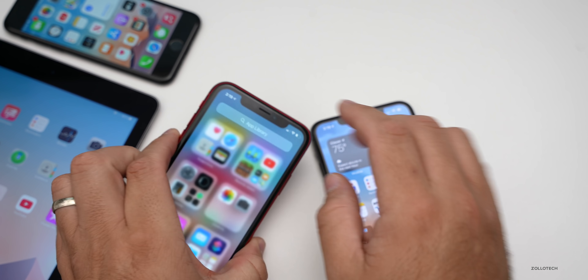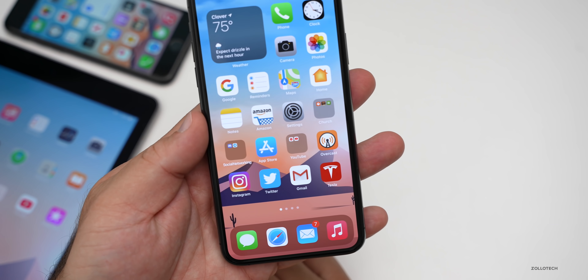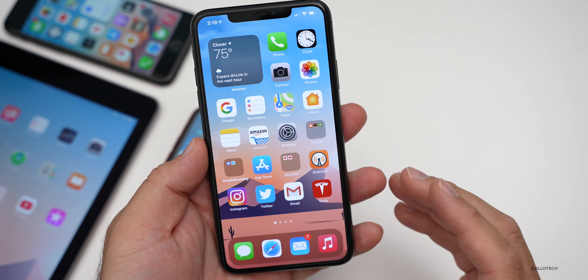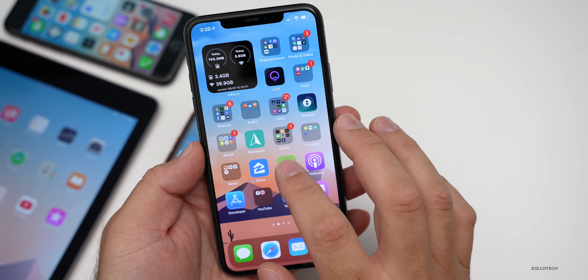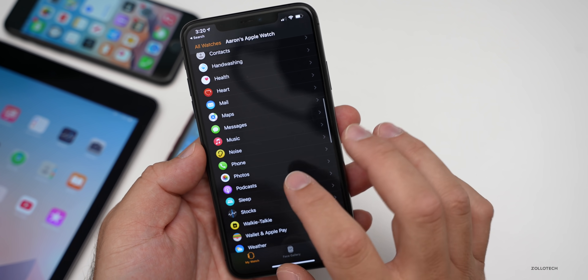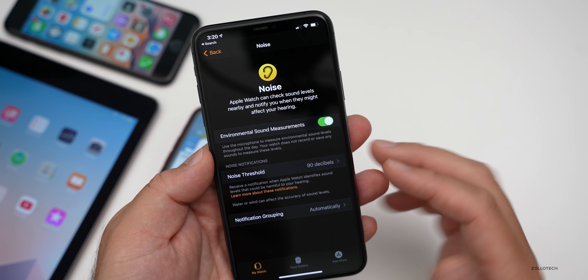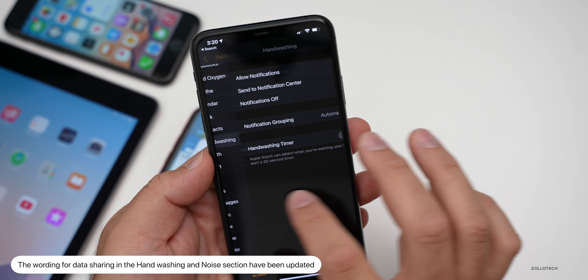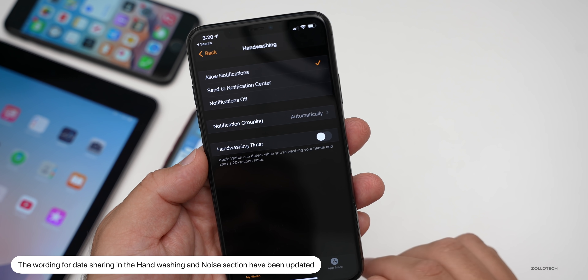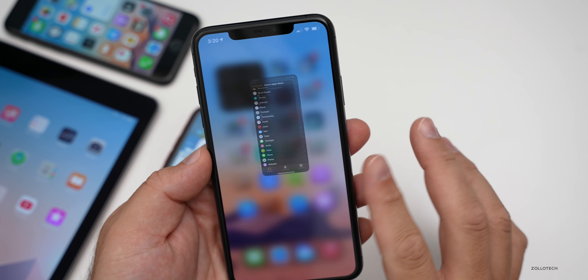That's really it as far as anything specifically new that you can see initially, but there are some new changes to the wording — thanks to my friend Steve Mosher who informed me of this, as it's hard to find some of these. Going into the Watch app under Noise, some of the wording has changed, as well as under Hand Washing. They've just updated some of the wording there related to data collection when using hand washing.